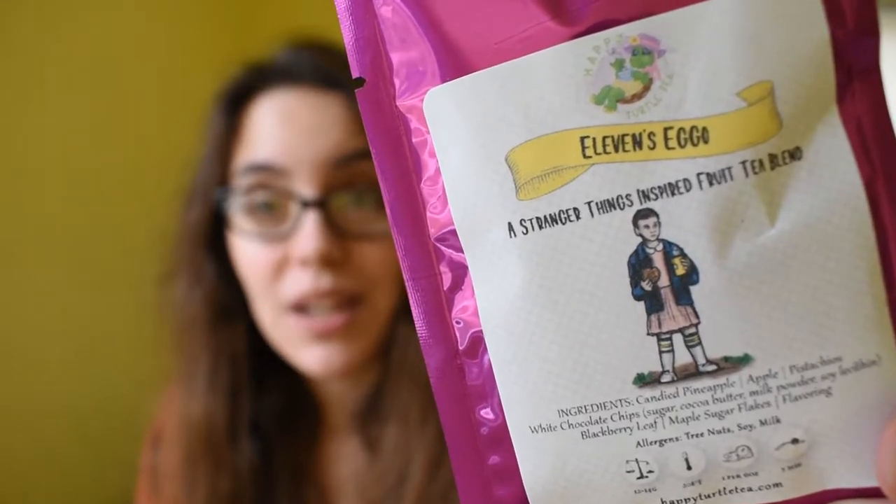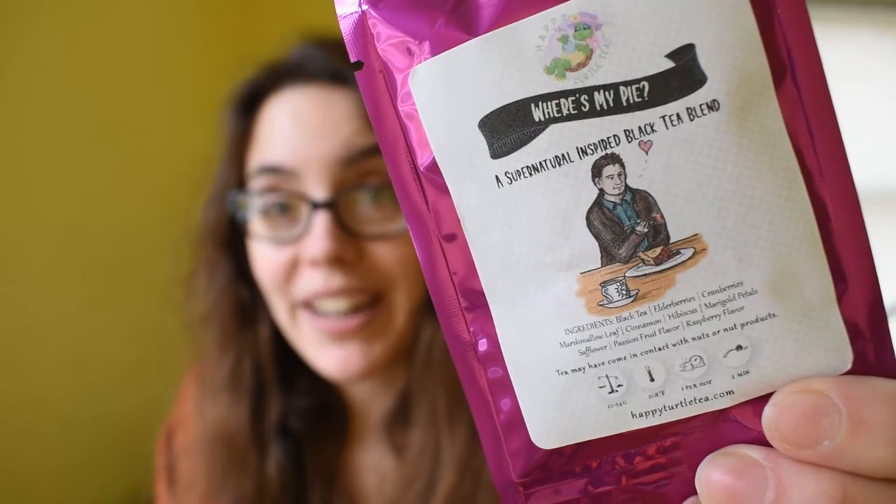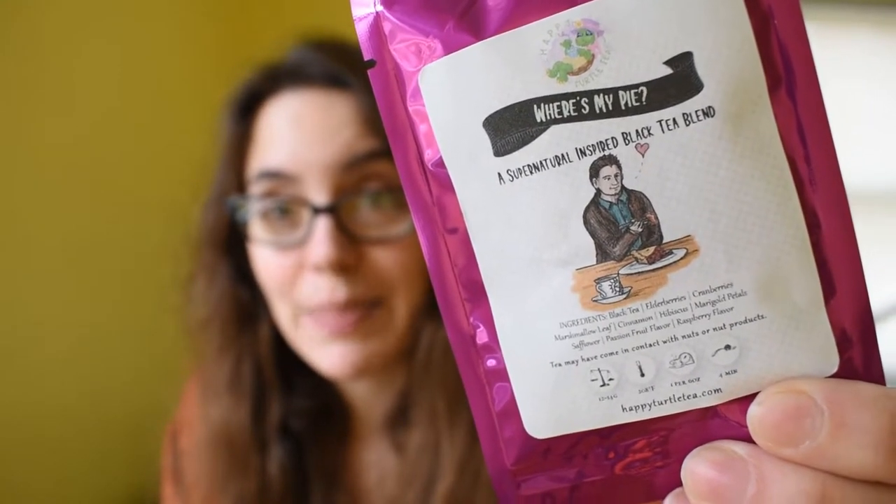Next we have Eleven's Eggo, a blend inspired by Stranger Things — it looks like a fruity blend with white chocolate and maple flavors. Then we have Winnie the Poor, which looks like it's going to be a pear with ginger, honey, and lemon flavors. We have Mother of Dragons, inspired by Khaleesi from Game of Thrones — a dragon fruit and floral infused green tea blend. Then two blends inspired by Supernatural: Wayward Sons, inspired by Dean and Sam Winchester — a black tea with ginger, lavender, and sage — and Where's My Pie, a fruity, creamy, spicy black tea with cranberry and raspberry flavoring.